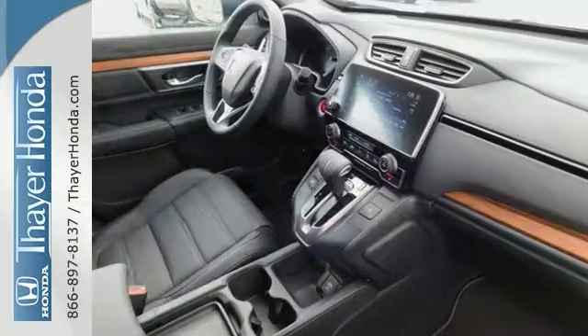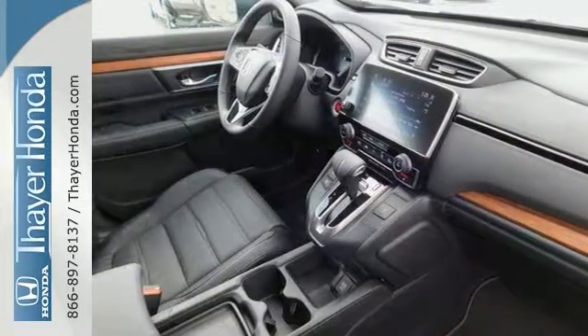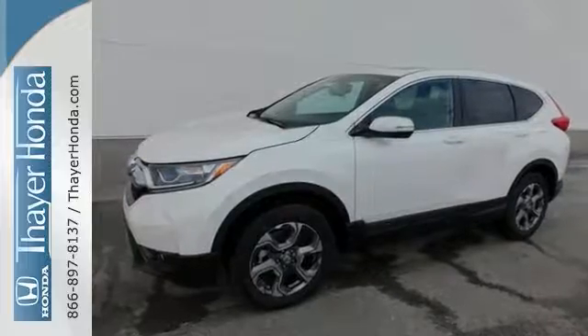It also has a homelink garage door transmitter and heated mirrors too. And so many other things make it so appealing. Stop on in and see it for yourself today.